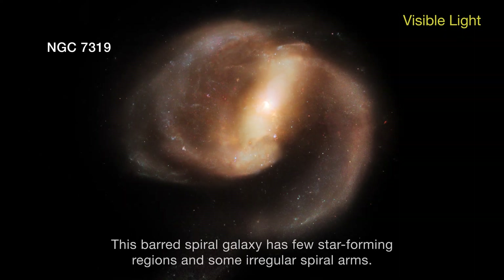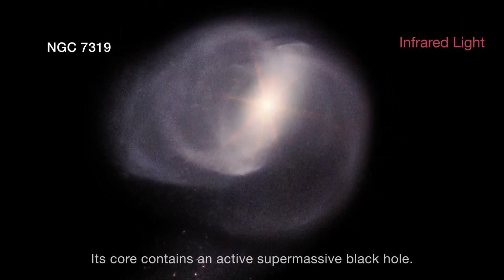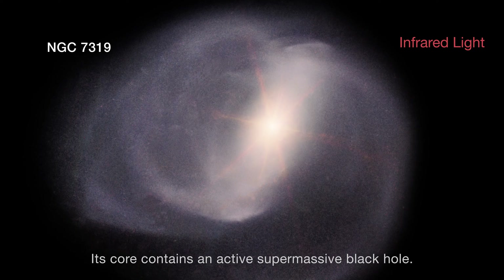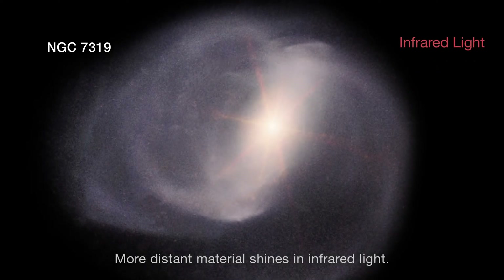This barred spiral galaxy has few star-forming regions and some irregular spiral arms. Its core contains an active, supermassive black hole. Energetic material around the black hole blazes brightly in X-rays, while the more distant material shines in infrared light.